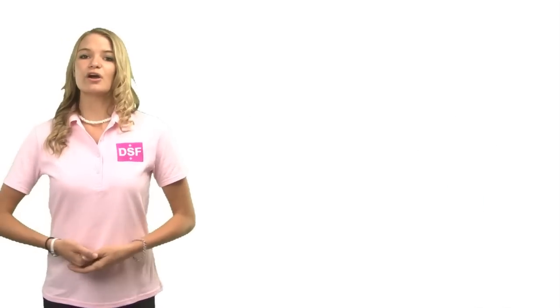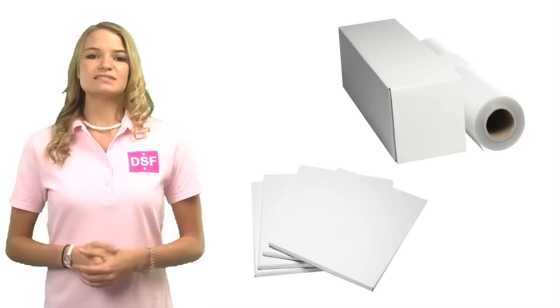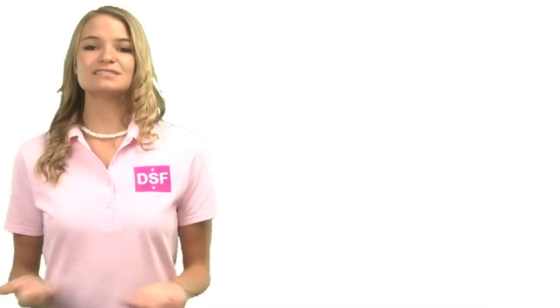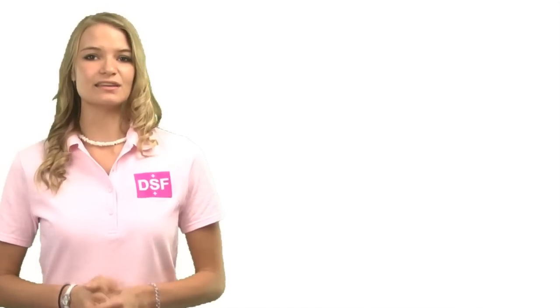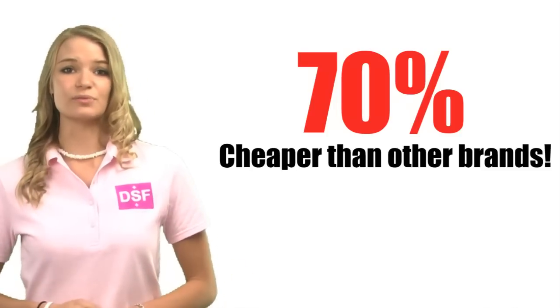Here at DSF, we can help you get to your goal by offering you a new film that is more effective and cheaper. Today I will be introducing you to our DSF laser and inkjet film. Our new DSF laser and inkjet film creates the same outputs as comparable to high-end Image Setter roll prints, KC transparencies, or Vellum. Not only is our film just as good, but we're also 70% cheaper than what you're paying today.